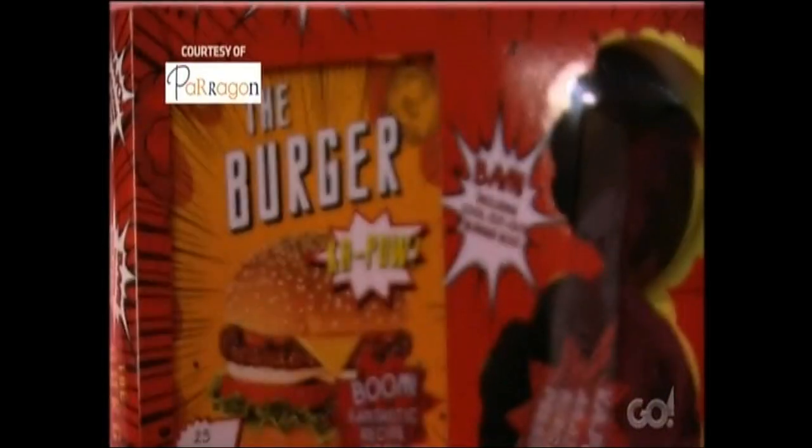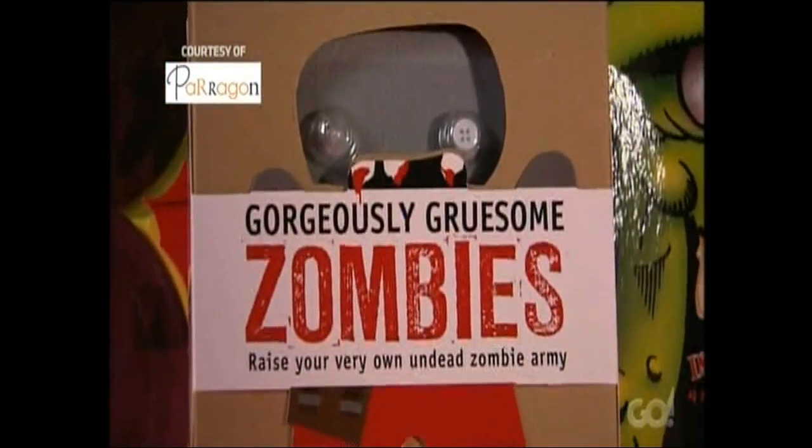Let's take a look at what you're heading home with. All contestants on Move It receive this book pack, courtesy of Paragon Publishing.